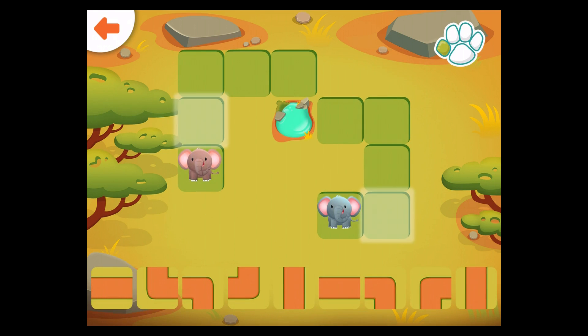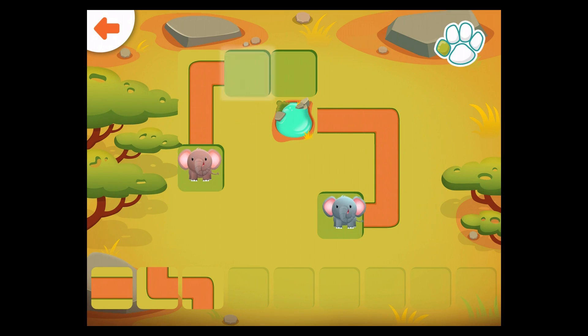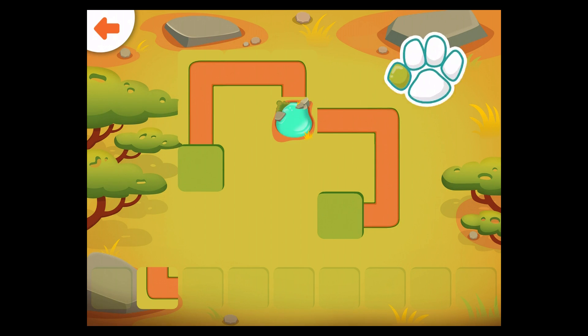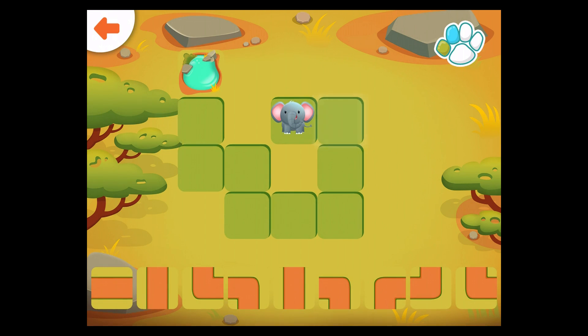Help the elephants get to the watering hole. Drag the correct path to the glowing square. Well done! Help the elephant get to the watering hole. Well done!